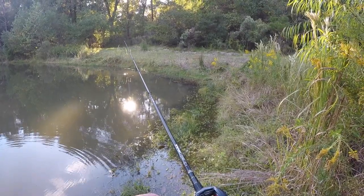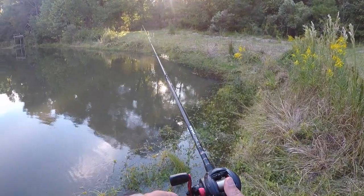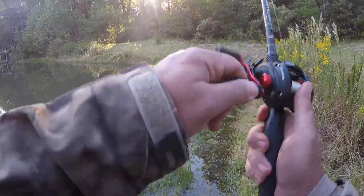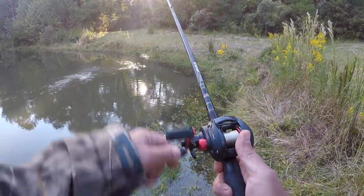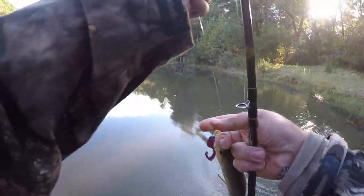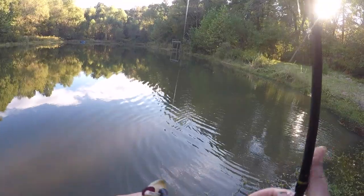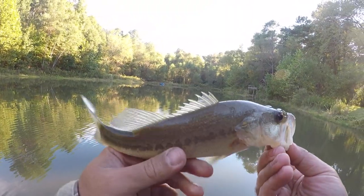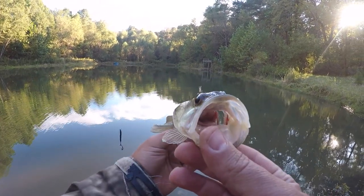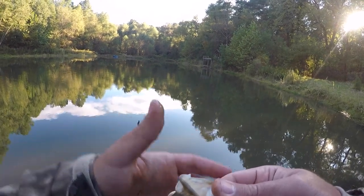Alright, I feel like that was a perfect cast. Nice! Alright, first fish here at the pond — hooked them right in the roof of the mouth. Definitely on the small side, but awesome to get our first fish either way. Good looking largemouth, it's got some big eyes on them. We'll get him back in the water.